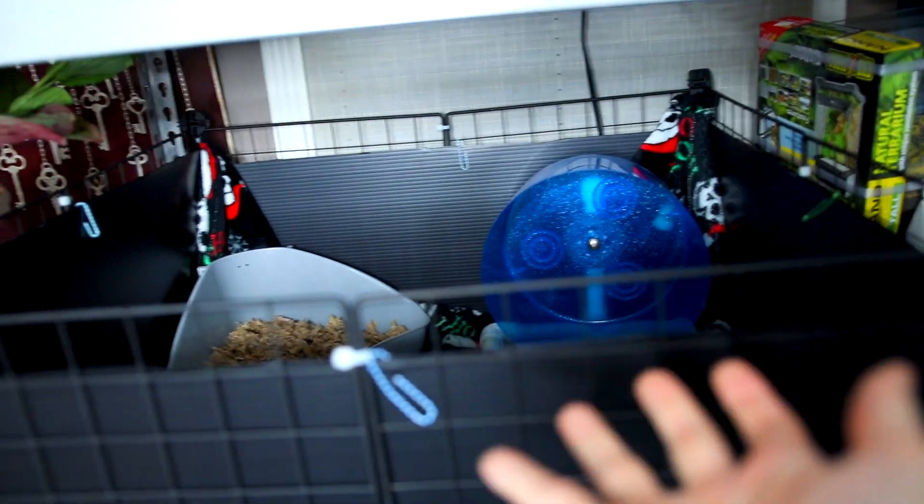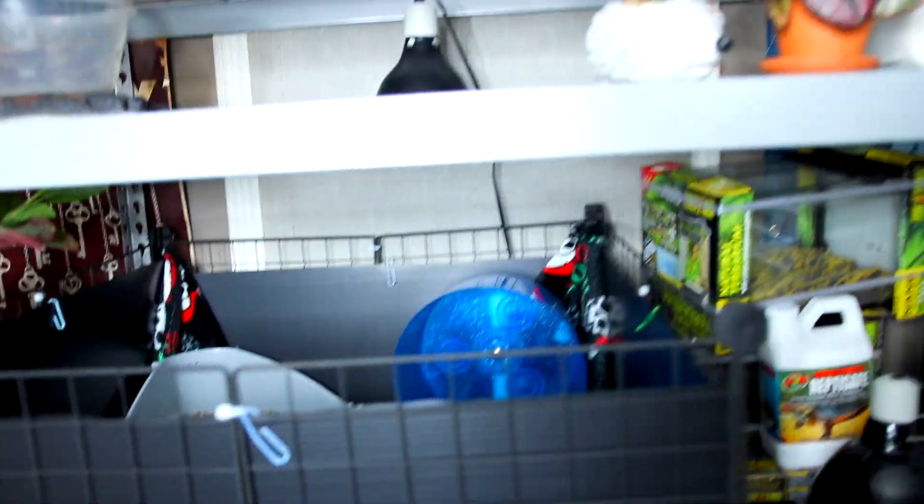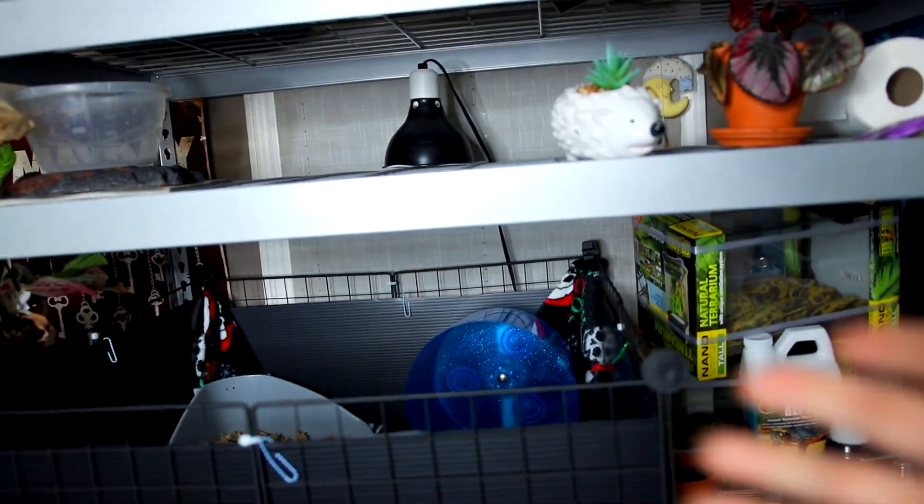I also have a ceramic heat emitter which helps keep Momo's enclosure nice and warm because it's the winter and it does get a little bit colder in my room. It's a pretty low wattage ceramic heat emitter — I just need a little extra heat.